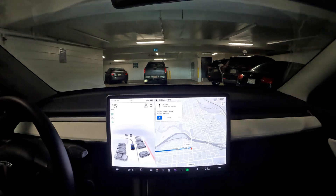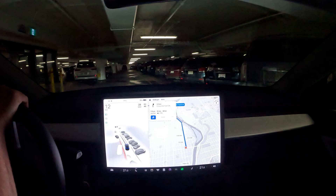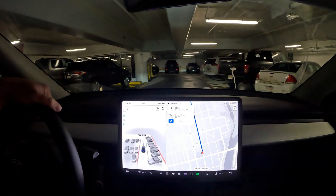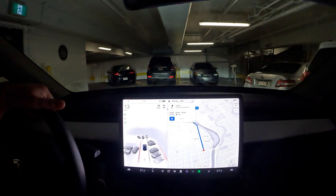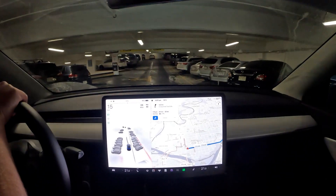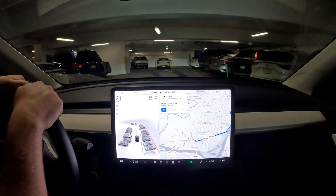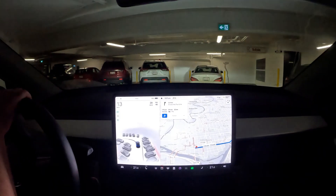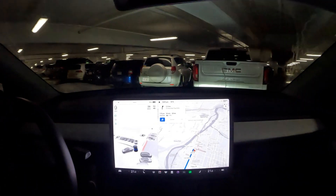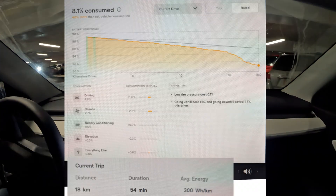Hello everyone, welcome back to another FSD beta video. We are doing part two of our commute back home. If you haven't watched part one, it's very interesting — night driving with a lot of traffic and rush hour. To see how FSD beta 69.3.1 performs with traffic during commute around 7:30 AM driving time, go ahead and click the video link at the top.